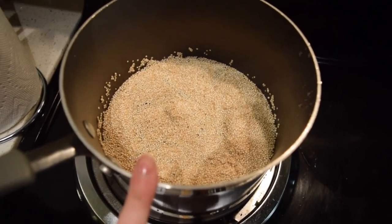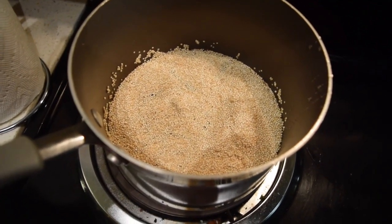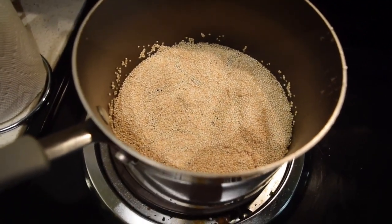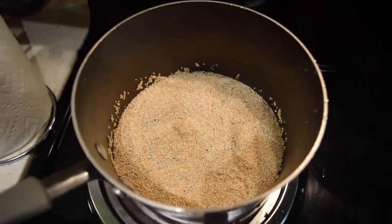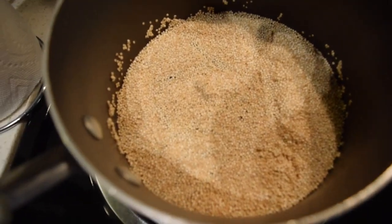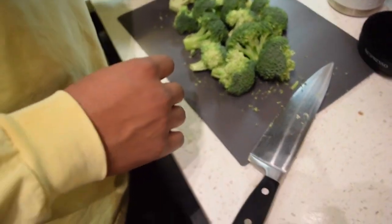I put on a cup and a half of quinoa because I want to have enough for all three of us to eat tonight and I want to bring some to work for lunch tomorrow. And David's cutting up some broccoli over here so we can steam it up.